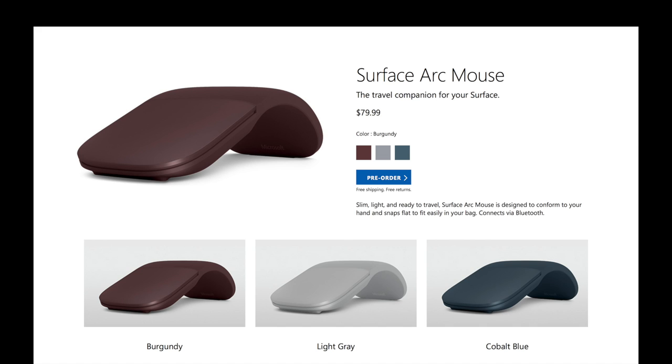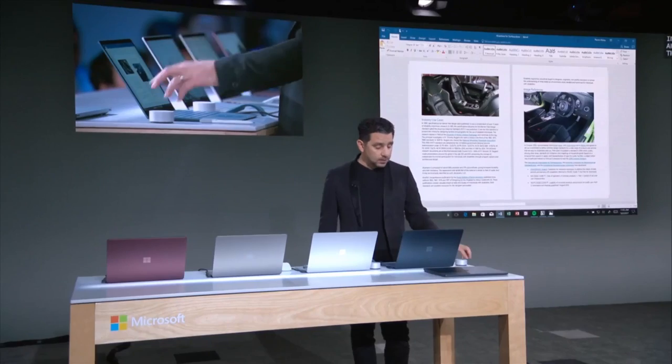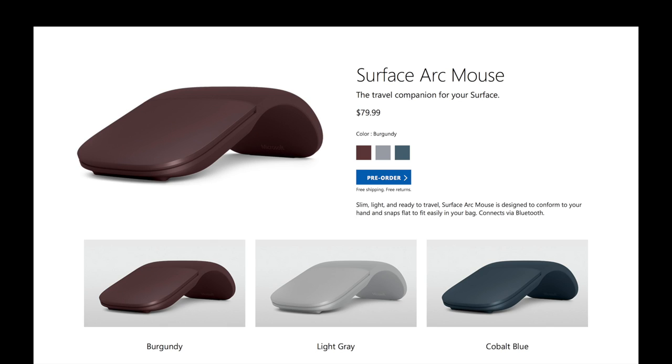One more thing that I liked from Microsoft's launch event was the new Surface Arc Mouse. It can be easily laid down flat and it's so easy to carry in a bag or even a sleeve. It's beautiful and all you need to do is bend it to turn it on — you're ready to go. It comes in three colors: burgundy, light grey and cobalt blue. It has a flat surface on top which you can use to scroll like you would with a touchpad. I really like it.